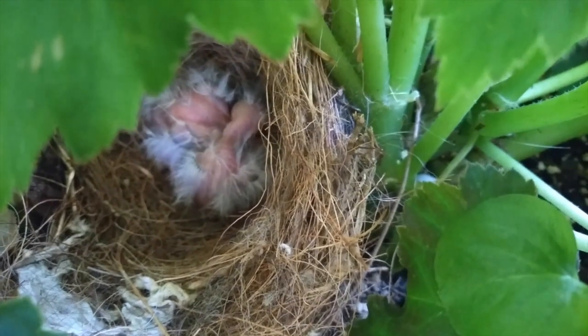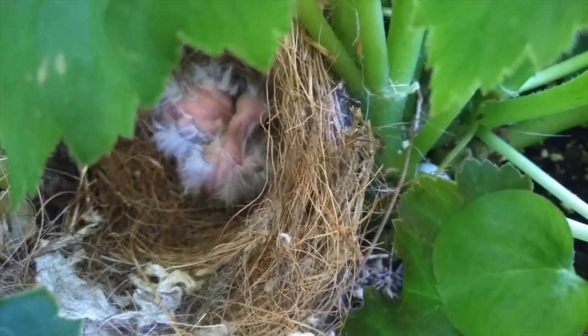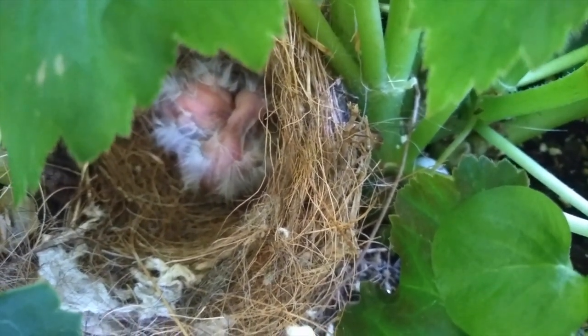Oh, baby birds in the nest! God bless them — Saint Francis, pray for them, amen.